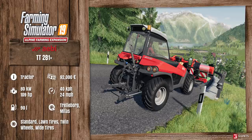It costs 92,000 euros and it is a 109 horsepower machine. The maximum speed is 40 kilometers per hour, or 24 miles per hour. The fuel tank capacity is 90 liters and you can choose between Trelleborg or Mitas tires. You can also choose standard lawn tires, twin wheels, or wide tires for this particular machine.